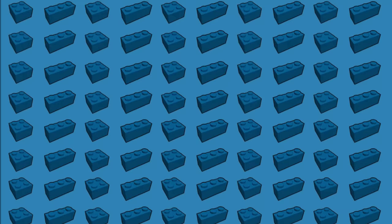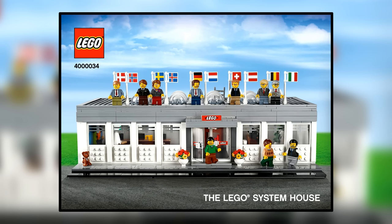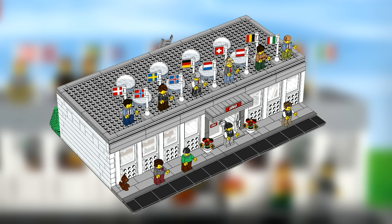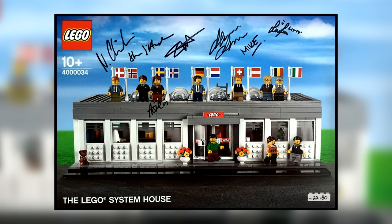Number 3. This next LEGO set certainly stands out from the rest. It's a very recent set from 2019 — only 80 of this set were made, and you could only get it if you were one of the lucky individuals who went on the LEGO Inside Tour for 2019 in Billund, Denmark. With that exclusivity factor, this set goes for around $2,800 US dollars. However, many sets have signatures on them, which can push the price up to $8,000. It also depends on the number — if you had number one out of 80, it's worth even more.